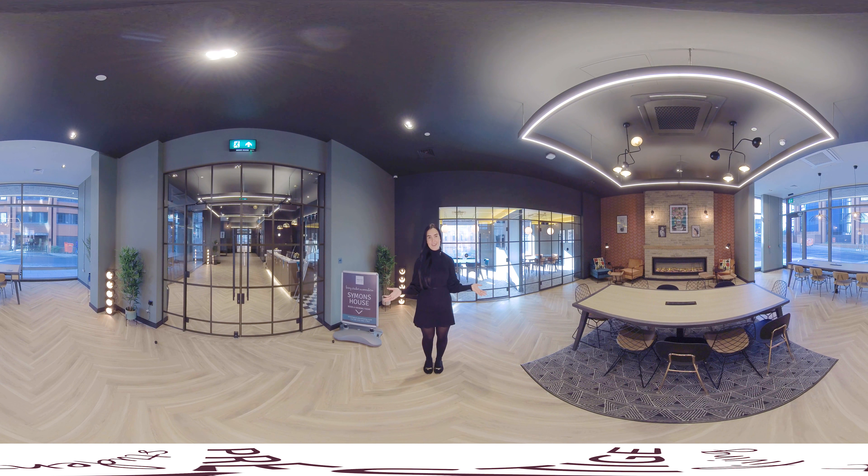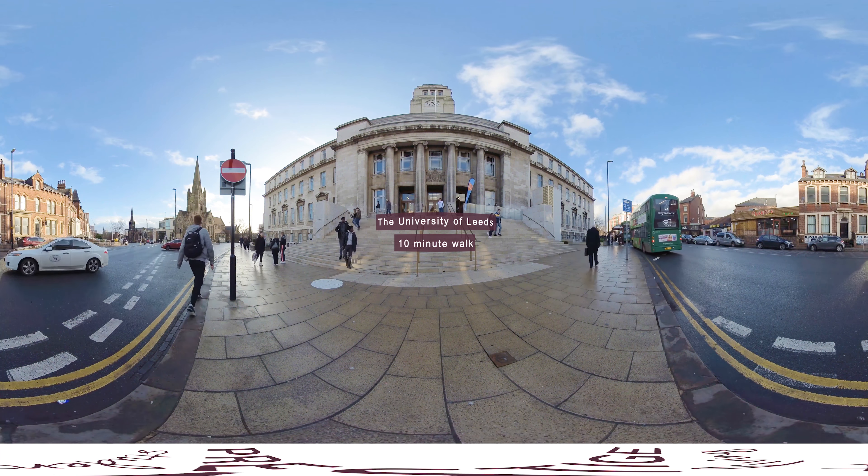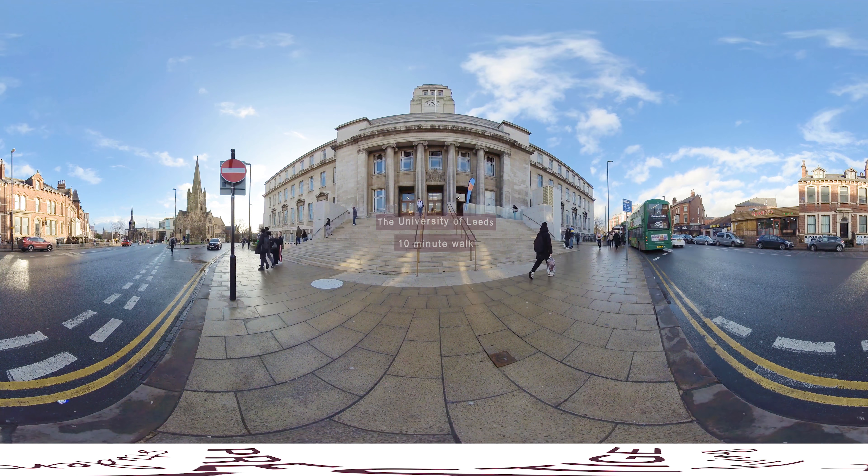Welcome to Simmonds House. I'm Lydia, the Events Coordinator here. We're a brand new luxury student accommodation based in Leeds City Centre, just a stone's throw away from Leeds Grand Theatre and very close to the Merian Centre which homes Morrison supermarket. We're perfectly located for easy access to all of the city's universities, including a 10-minute walk away from the University of Leeds and only a five-minute walk away from Leeds Beckham University.